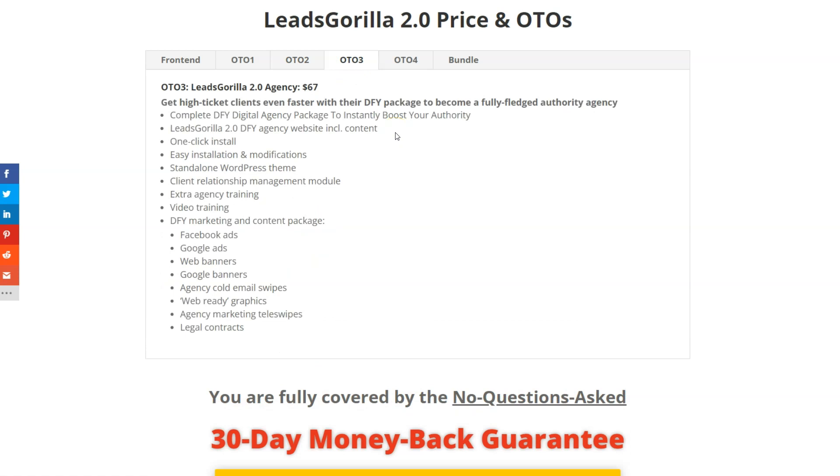OTO3 is the Agency package at $67. This gives you a done-for-you package to become a fully fledged marketing agency, including a done-for-you agency website with content, a standalone WordPress theme, a client relationship management module, extra agency training, and a done-for-you marketing and content package with Facebook ads, Google ads, banners, contracts, and cold emails. Highly recommended if you run or want to start a marketing agency.